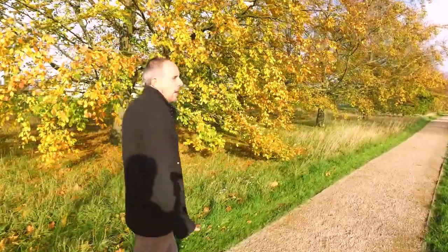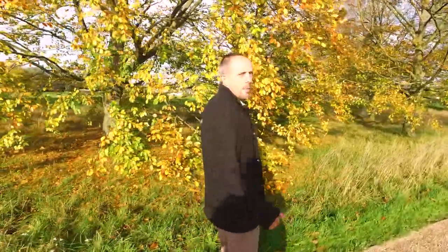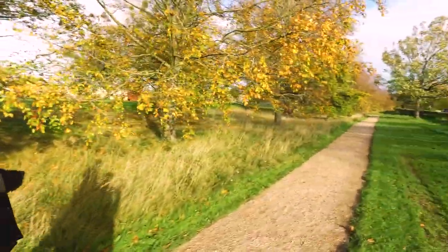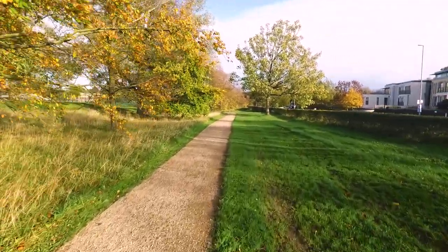We're going through past the beech trees here, which have got some fantastic autumn colour. On both sides of the path we intend to let the grass grow long, so you're feeling woodland-y — almost a meadow feel as you're going along.